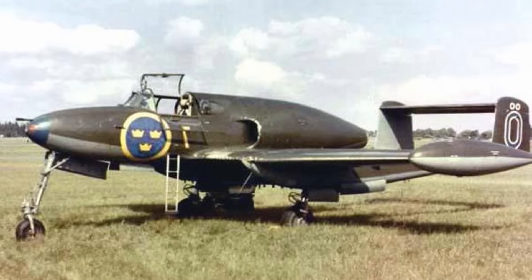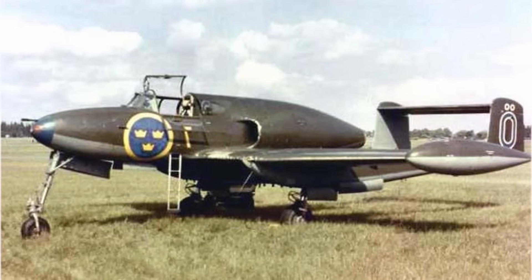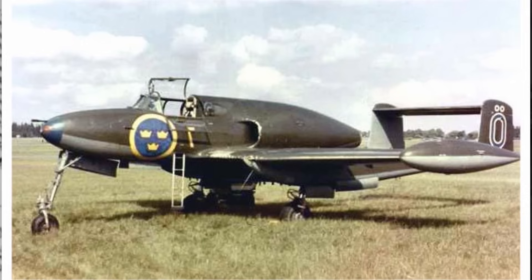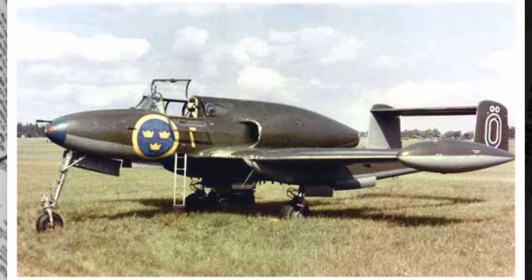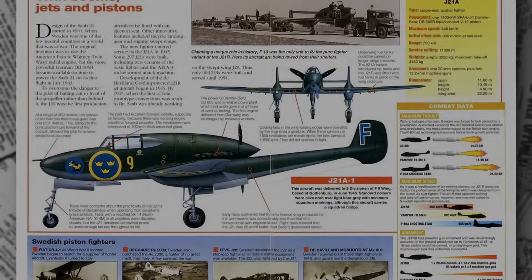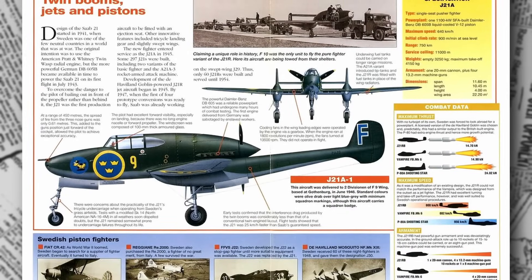The J-21's empty weight was 3,250 kg, or 7,165 lbs, with a maximum takeoff weight of 5,000 kg, or 11,023 lbs, supported by a robust landing gear with shock absorbers.